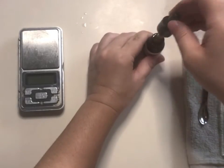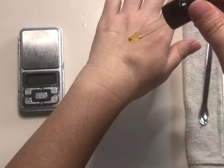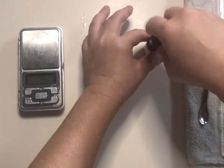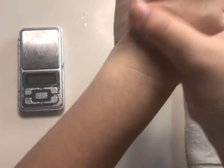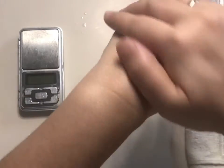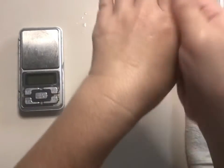Now for a product test on my hand — you can see the sheen as it goes on, but as I rub my hands you can see the product absorbing quickly. My hands feel so soft and silky. Look at them — can you believe they're 50 year old hands?